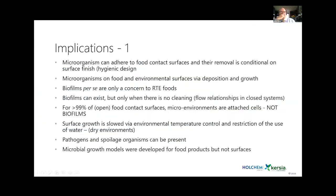The implications going back to the early 90s: microorganisms can adhere to surfaces and removal is hygienically design-dependent. There is deposition and growth. Biofilms per se were only a concern for ready-to-eat foods — raw materials were not seen as a particular problem. Microbial growth on surfaces is cleaning-dependent, and we understood we could control it through environmental temperature and water.